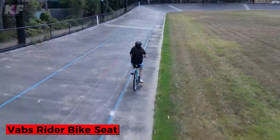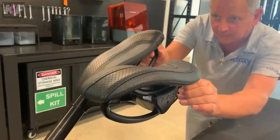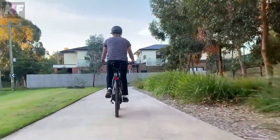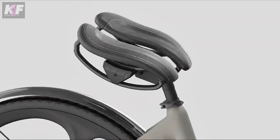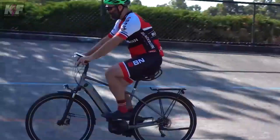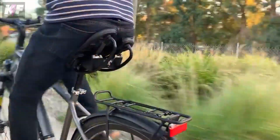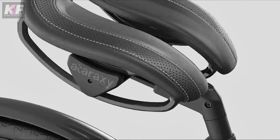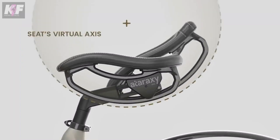The Vabs Rider Bike Seat is designed to revolutionize cycling comfort. Its innovative split-seat design pivots independently with your legs, reducing pressure on the sit bones and distributing it to the femurs. This dynamic movement helps alleviate discomfort during long rides. Customizable set screws allow you to adjust the seat's position, height, angle, and width, ensuring a perfect fit for every rider. Built with high-quality materials, the Vabs Rider promises durability and lightweight performance, making cycling accessible and enjoyable for everyone, especially those who previously experienced saddle discomfort.